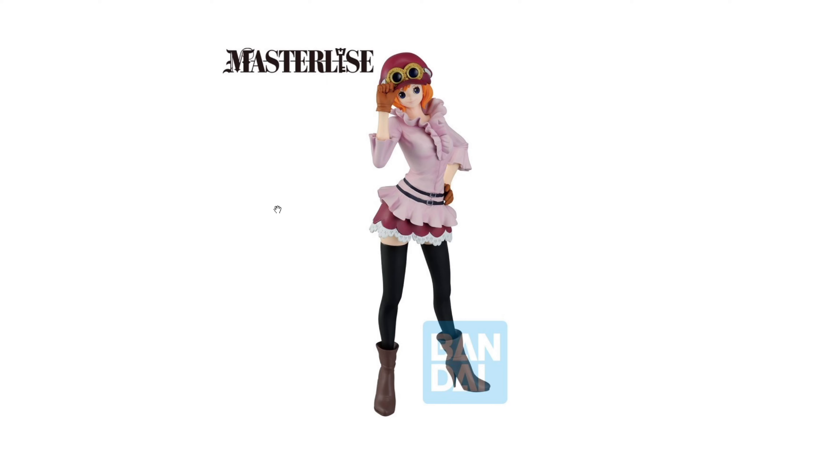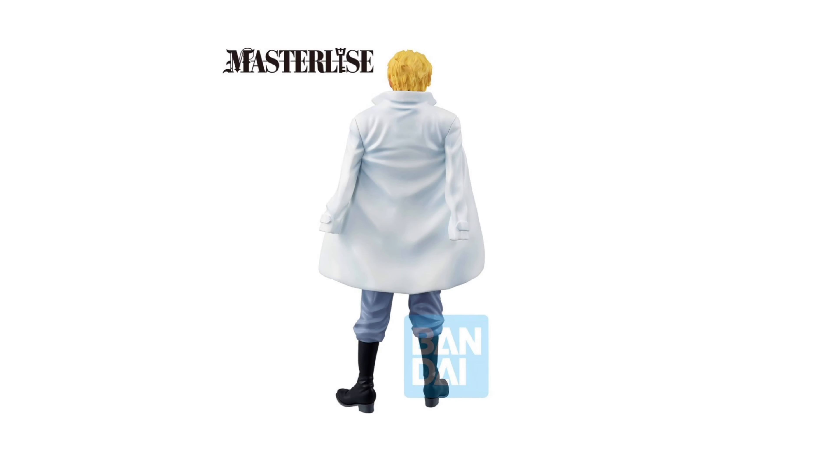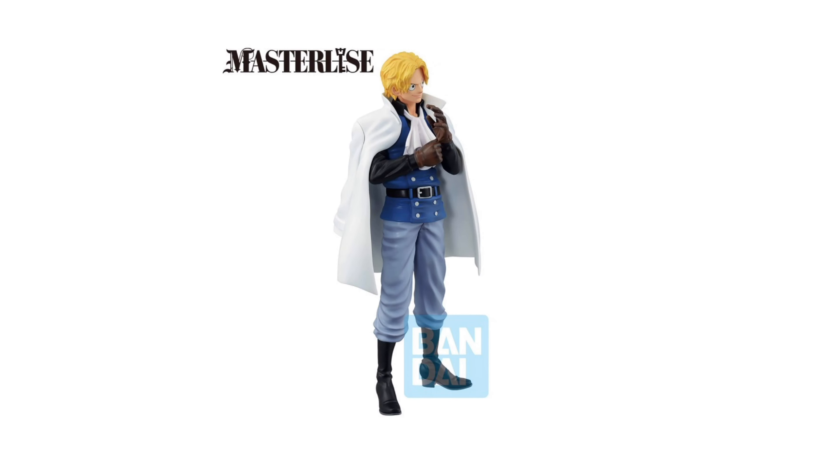Here's an update on the Revolutionary Army Ichiban Kuji set. I saw them show up on Global Freaks and it looks like we've got some more pictures now. Here is Koala — she looks really good actually. I think I'll be getting her because I don't have a Koala figure anymore. Here is Sabo — I never really cared to get a Sabo figure, but now I'm actually thinking I do want one in my collection. Since it's a set of three, maybe I'll get Sabo too.